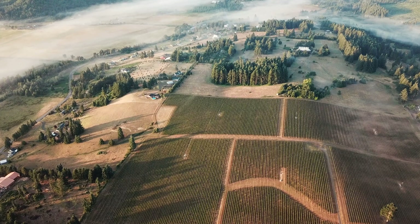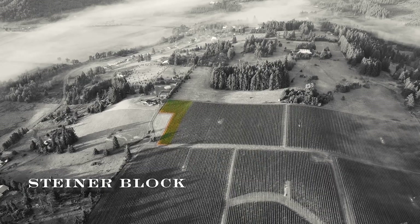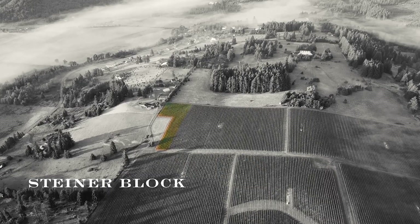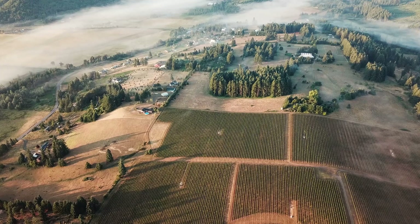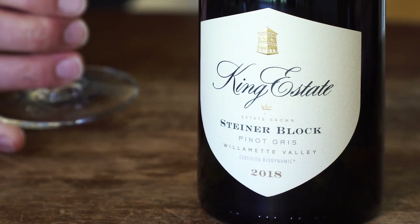It's own-rooted. This is always just a single — those single two blocks — so it's a very precise expression down to the block level of that particular wine. This one is made with very low-impact winemaking, following the Steiner philosophy and just letting it be what it is.